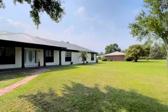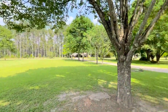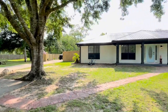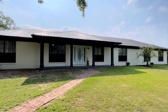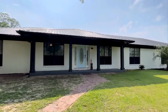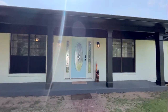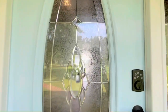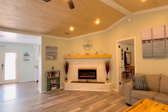Welcome to 703 Northeast 7th, located in Summerdale, Alabama, off of Highway 59. This home has been completely renovated. This is a brand new roof, featuring four or five bedrooms, two and a half bathrooms, and over 2,700 square feet of living space.